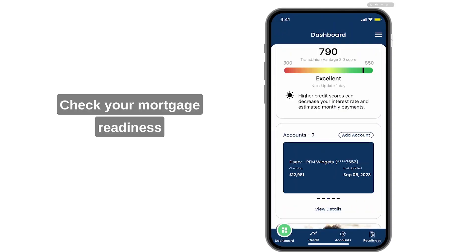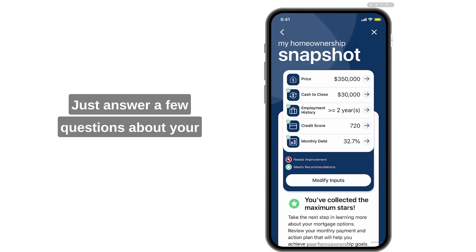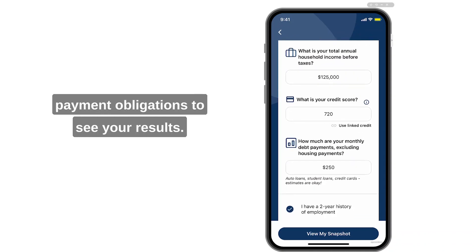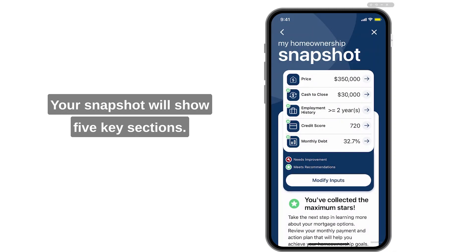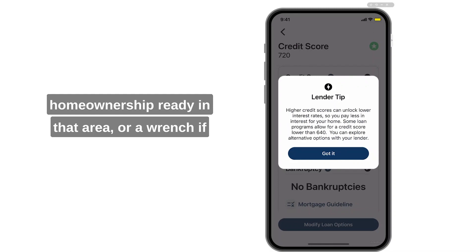Check your mortgage readiness by using the Home Ownership Snapshot. Just answer a few questions about your desired home price, money saved for a down payment, your income, credit score, and monthly payment obligations to see your results. Your snapshot will show five key sections — four of them will display a star if you're home-ownership ready in that area.